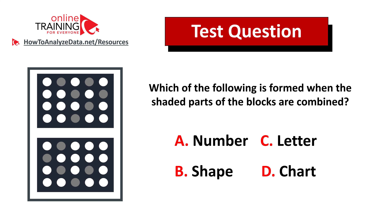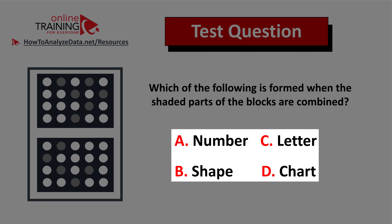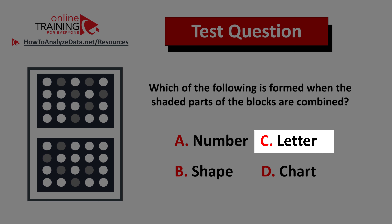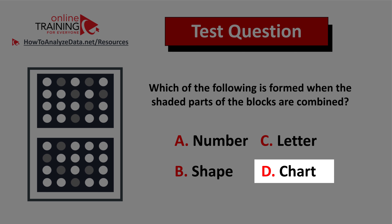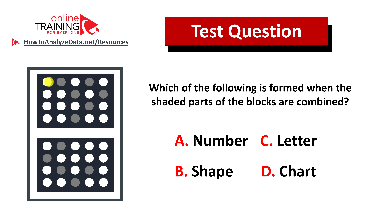Here's a tricky question from the real test, but I have a feeling you might come up with the answer. Which of the following is formed when the shaded parts of the blocks are combined? You have four different choices: choice A, number; choice B, shape; choice C, letter; and choice D, chart. On the left, you are presented with two 4x5 blocks, and each block has white and shaded circles. See if you can determine what happens when all these blocks are combined. Give yourself 10 to 20 seconds.